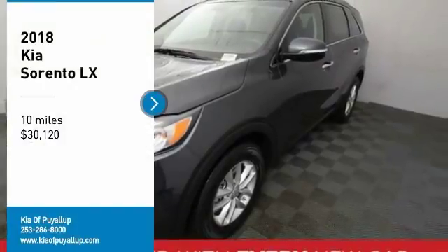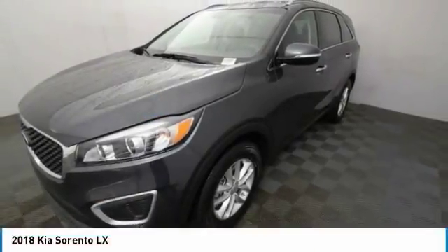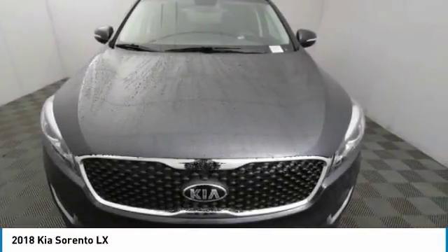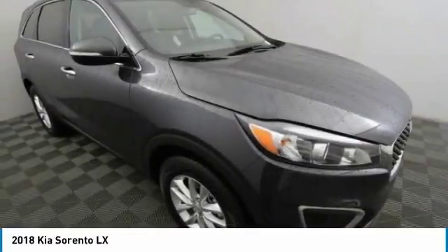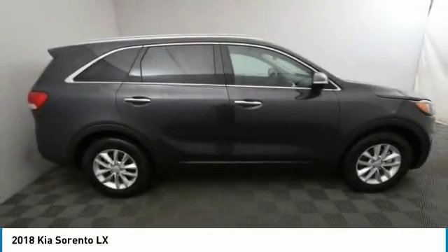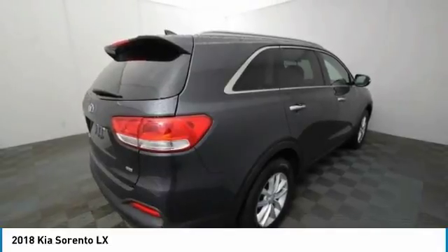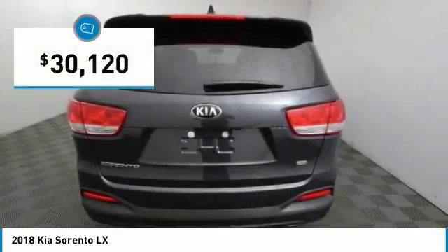Stop by and take a look at the 2018 Sorento. The Kia Sorento is a comfortable riding, powerful, compact SUV loaded with impressive standard features. Take one look at its stylish, sleek design and you'll want to cross over to a Sorento, and is priced below $35,000.